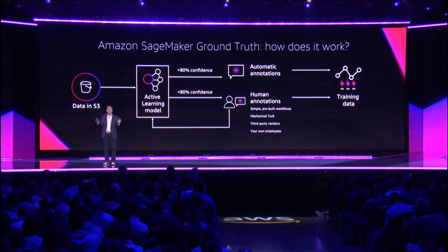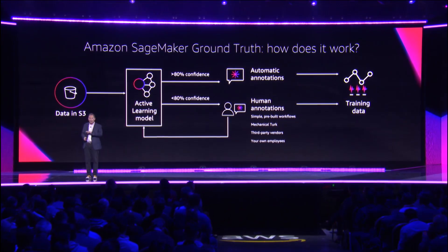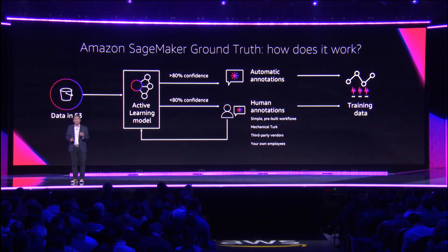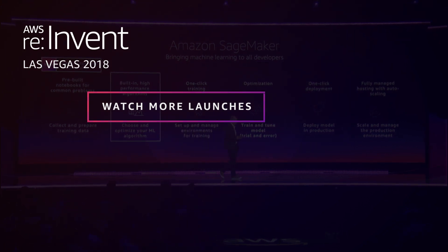Of course, if you want to choose 100% human labelers, you can do that too — we have three very large pools of eager human labelers. This is a total game changer in being able to label your data so you can build the types of models that before were really difficult, nearly impossible, and too expensive to do. See you next time!